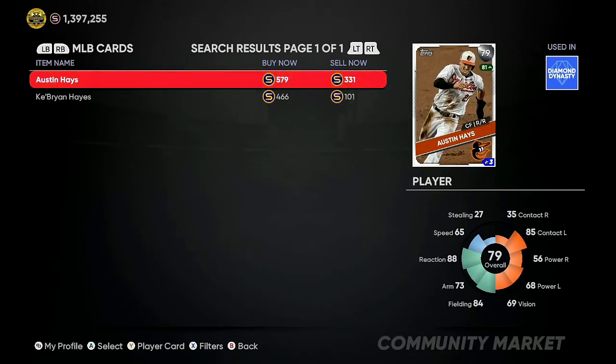The next investment is Austin Hayes, center fielder, 79 overall. Right now you can get him for 331 stubs. Over the past seven to eight games he has nine hits, four home runs, and nine RBIs. At 79 overall he doesn't need much more to get that one overall bump. With four home runs showing power and nine RBIs showing consistency, he should be in about the 80 to 90 percent range of getting the upgrade — about a 600 stub profit on each investment.